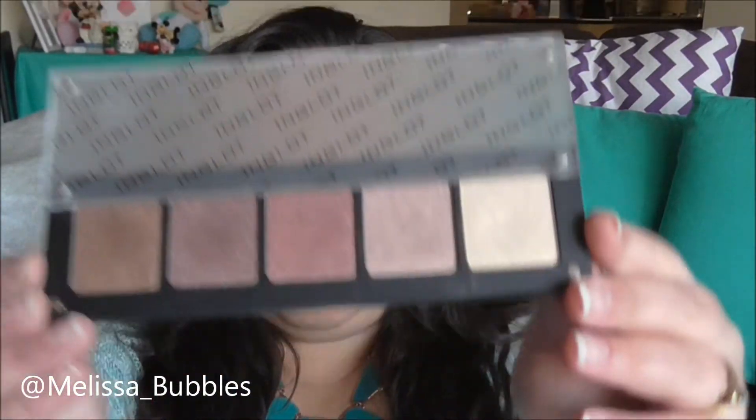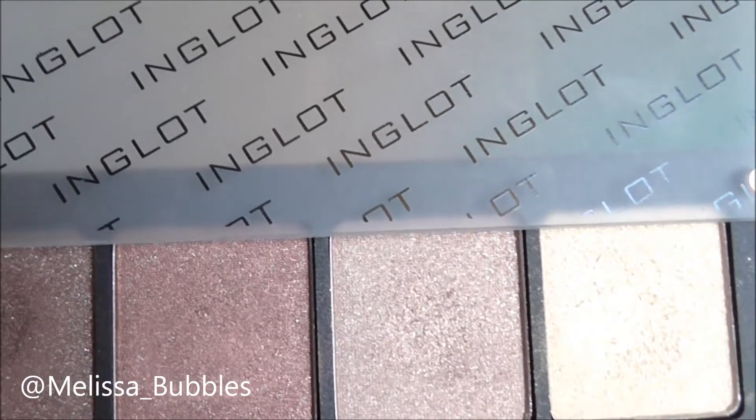Hey everyone, today I thought I would do a favorites video — I haven't done one of these in a while. I don't really have a monthly favorites thing going on because every month I usually have the same products. I've kind of collected a few that I'm really loving at the moment, so if you want to see what I'm loving, just keep watching. The first thing I'm loving at the moment is my Inglot palette — it's so pretty.